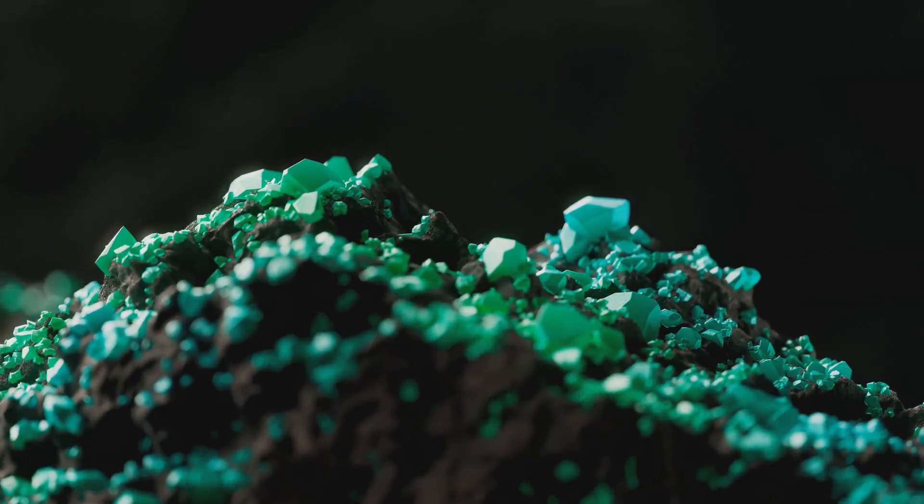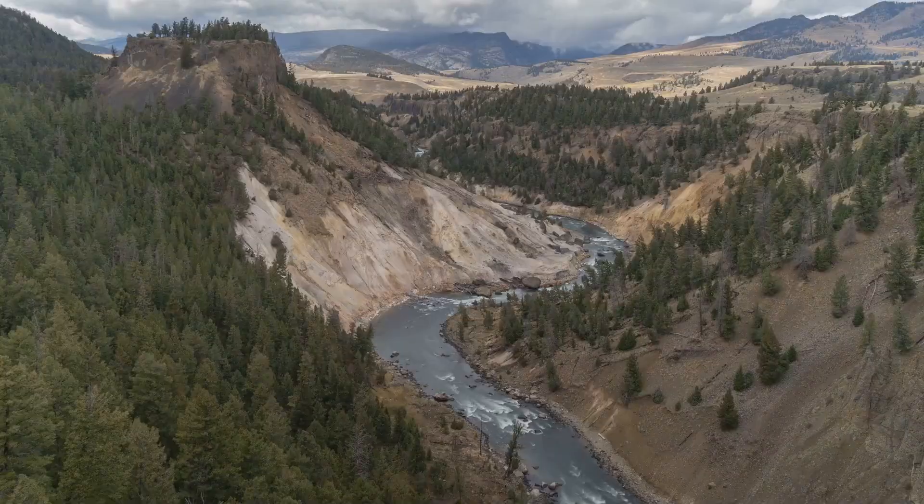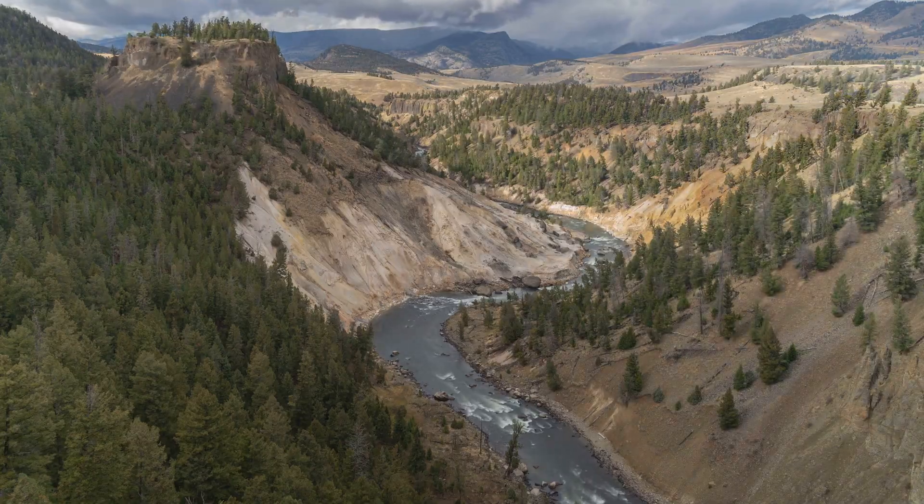For beryl to form, specific conditions are needed: the right mix of elements, of course, and cavities or spaces within the rock to grow. As the molten rock cools, the elements in beryl come together, slowly crystallizing over millennia.